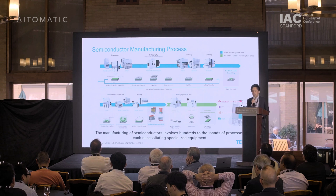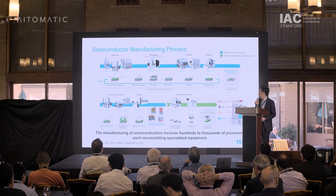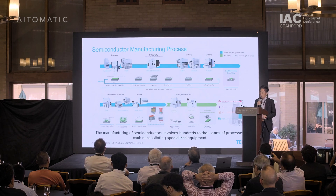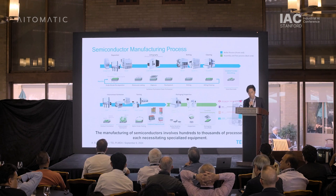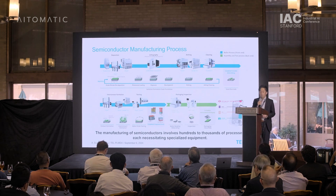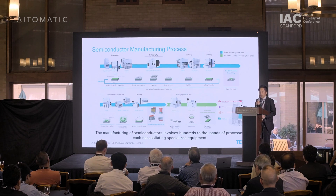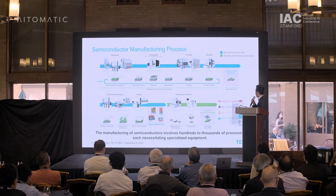Tokyo Electron is a global company in semiconductor manufacturing equipment. Semiconductors are very critical to the advancement of society and industry, and almost all semiconductor chips in the world today go through our equipment. Here is an overview of the manufacturing process for IC chips.